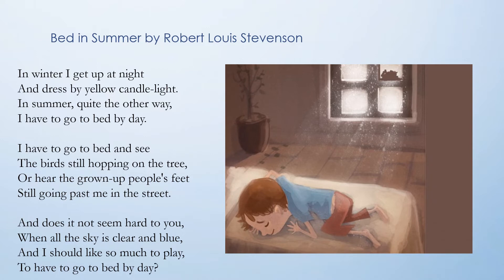In winter I get up at night and dress by yellow candle light. In summer quite the other way, I have to go to bed by day. I have to go to bed and see the birds still hopping on the tree, or hear the grown-up people's feet still going past me in the street.